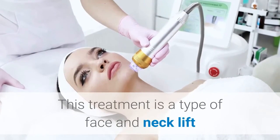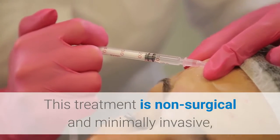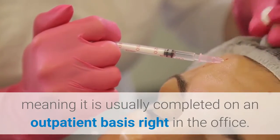This treatment is a type of face and neck lift that can correct mild, moderate, and severe skin laxity. This treatment is non-surgical and minimally invasive, meaning it is usually completed on an outpatient basis right in the office.